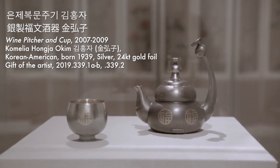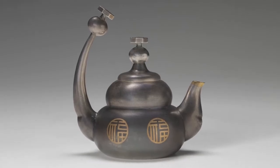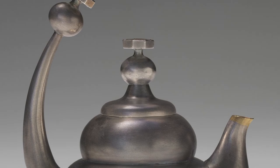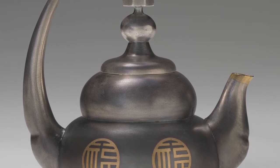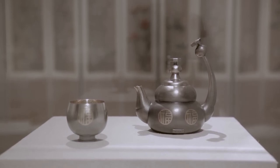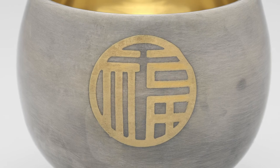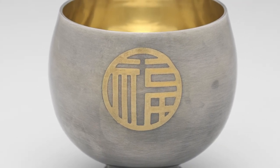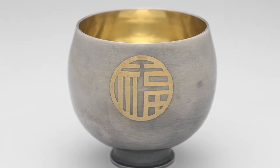Wine Pitcher and Cup by Camellia Hongja Okim, 2007–2009. Born in Seoul and presently based in Maryland, Camellia Okim uses silver and gold metalworking techniques to create work that experiments with abstraction and Korean craft traditions. This pair of objects are modeled after customary vessels used in Korean wedding ceremonies, where wine is offered to the bride, groom, and their parents. Both components feature the traditional Korean and Chinese character Fu in gold, representing blessings for a happy marriage, as well as the artist's seal in both languages.